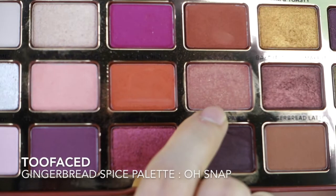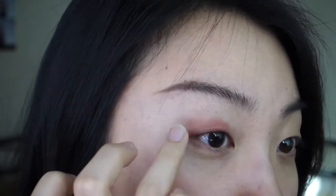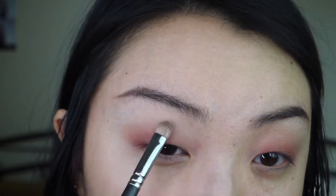Moving on to eyes, I'm using the Gingerbread Spice palette from Too Faced. I'm using the color Oh Snap as my base — this is a glittery pinkish-brown color. Then I'm going in with my brush to blend that out.